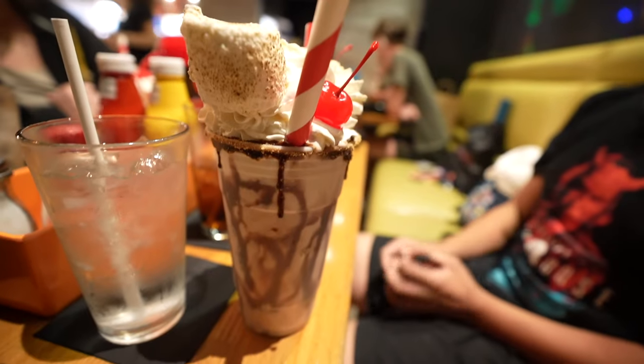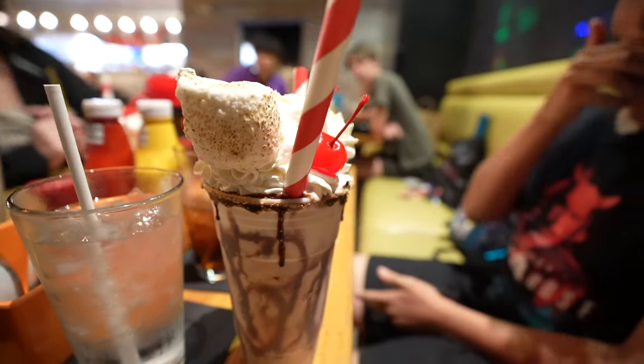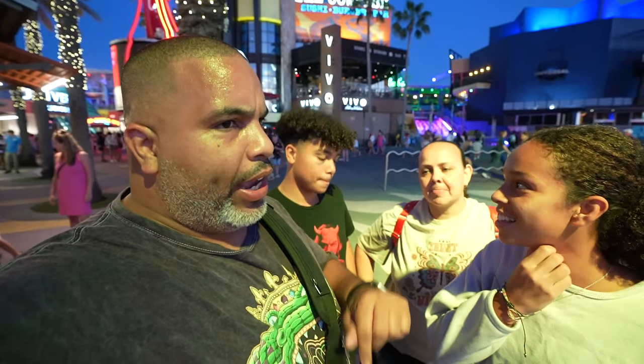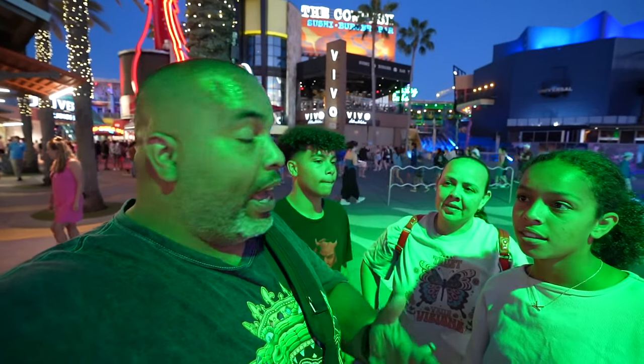We've been to the Cowfish before — only once, probably about a year and a half to two years ago. It's been a long time, but we liked it. It ended up being one of our favorite spots here in CityWalk, so we're going to see if things have changed or maybe gotten better.